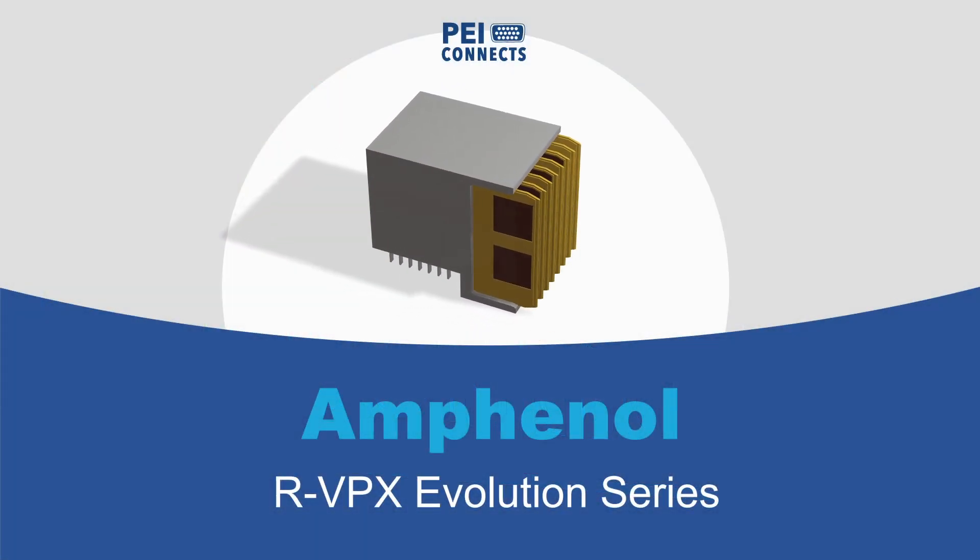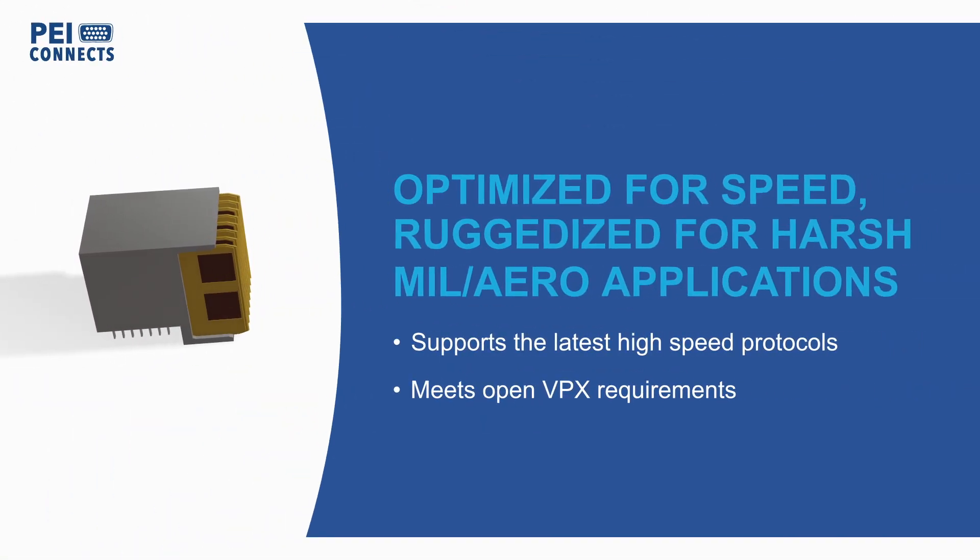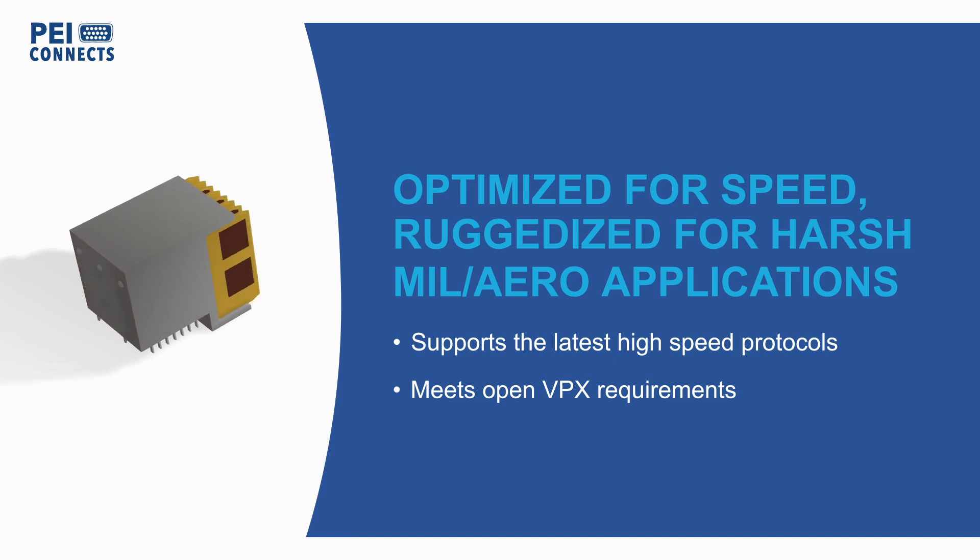Amphenol's RVPX Evolution Series are optimized for speed and ruggedized for harsh environments in military and aerospace applications, supporting the latest high-speed protocols while still meeting open VPX requirements.